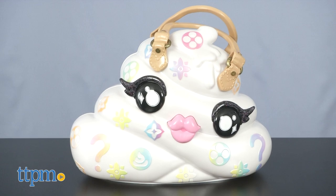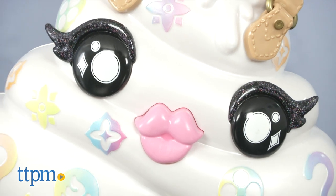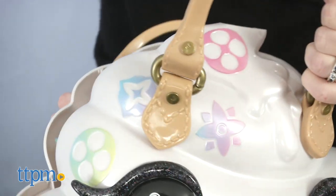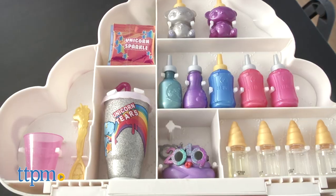Well, it may not be Louis Vuitton, but the Pooey Paton poop-shaped purse has colorful logos and a glittery face on the front. And when you open it up, you'll find all the tools you need to make 12 different slimes in a rainbow of colors.